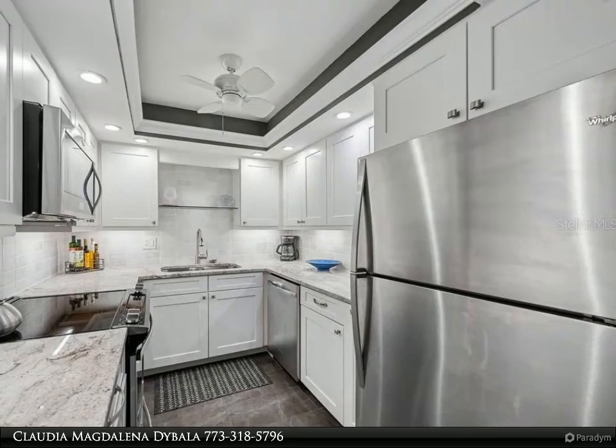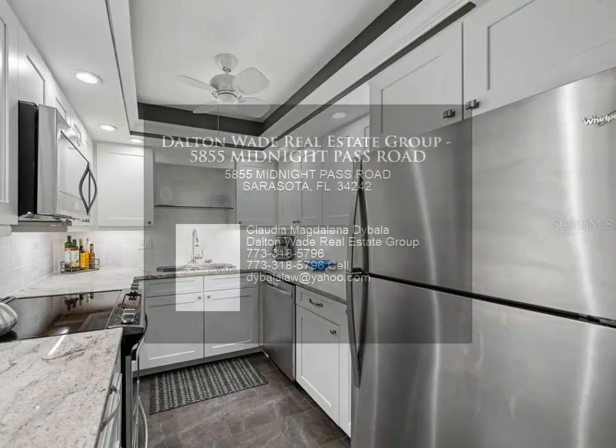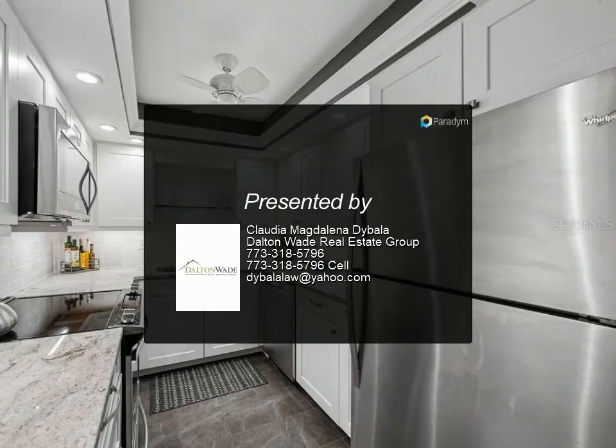The demand for vacation rentals is high on Siesta Key year-round, so rental income potential is great for this quality two-bedroom, two-bath condo, with a two-week minimum stay and on-site rental office.